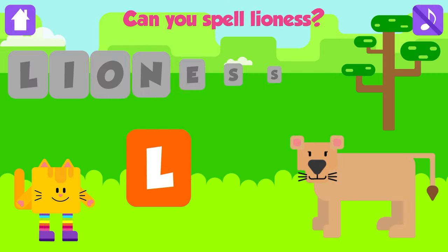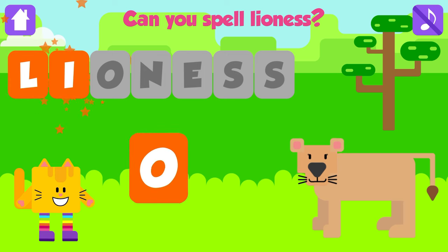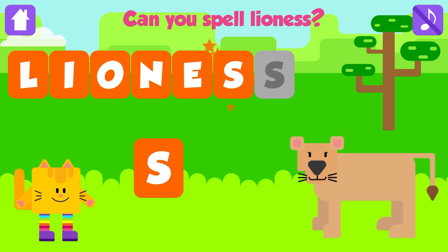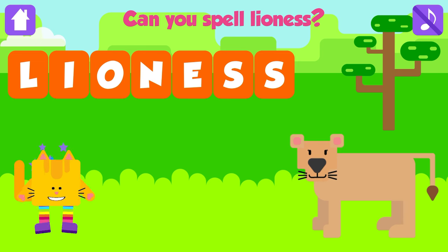Can you spell lioness? L. Good job. I. Awesome. O. Fantastic. N. Great. E. Fantastic. S. Good job. Lioness. Good job.